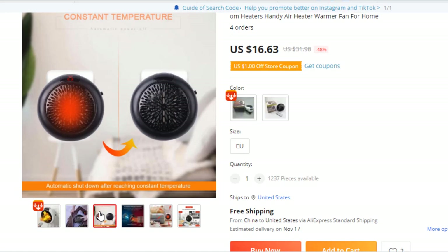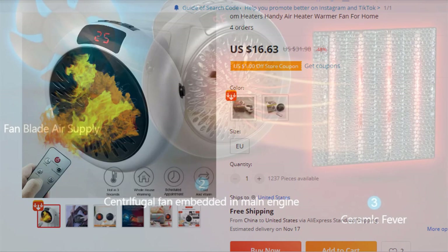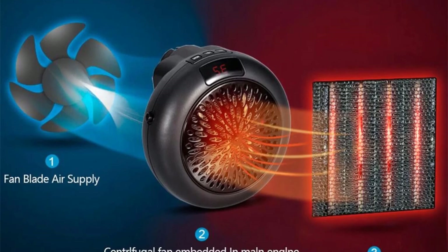Feature 5: Great for anywhere — home, bathrooms, dorm rooms, offices, campers, basements, garages, and more. Feature 6: Digital LED Temperature Display. Feature 7: Space Saving Design. Feature 8: High and Low Speed Settings. Feature 9: Safe Ceramic Heating Element. Feature 10: Stay Cool Plastic Housing.